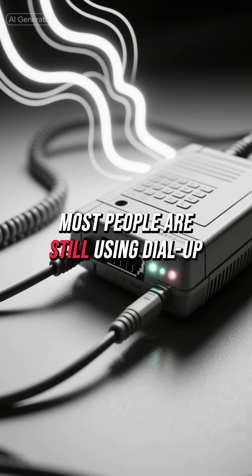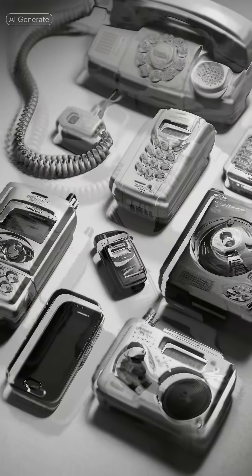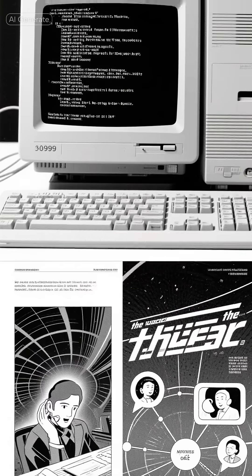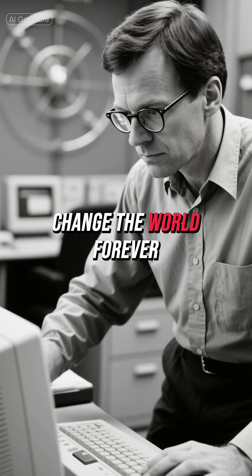Picture this. It's the early 90s. Most people are still using dial-up modems, if they have Internet access at all. Smartphones don't exist, and the idea of streaming videos or social media would sound like science fiction. In this environment, a brilliant scientist named Tim Berners-Lee created something that would change the world forever.